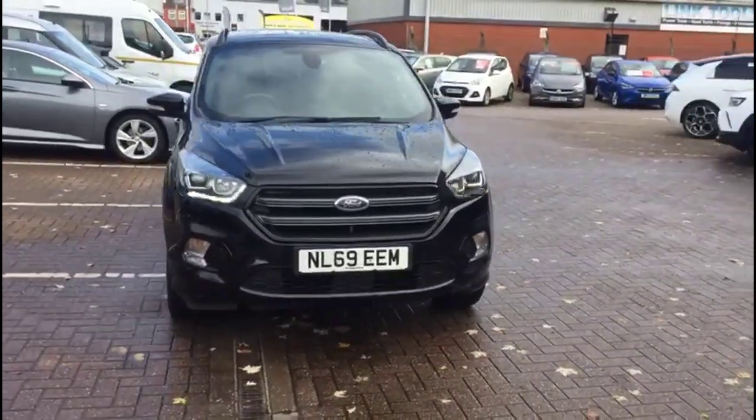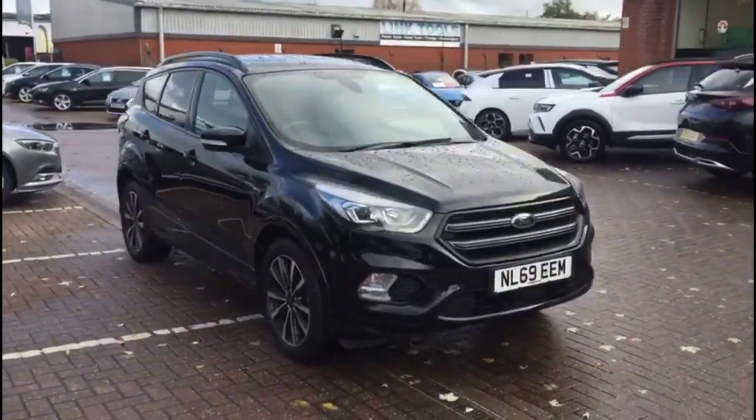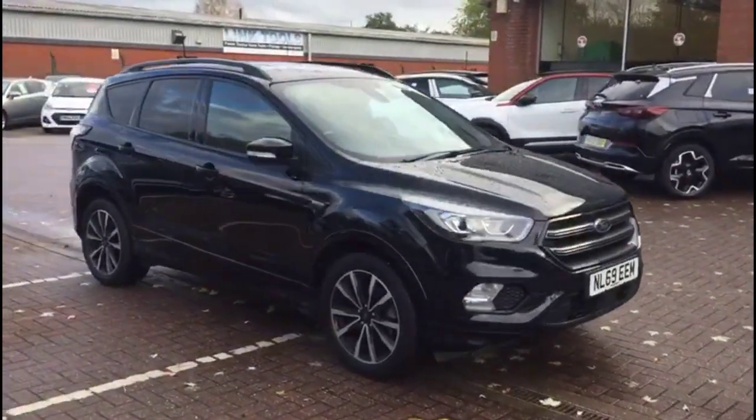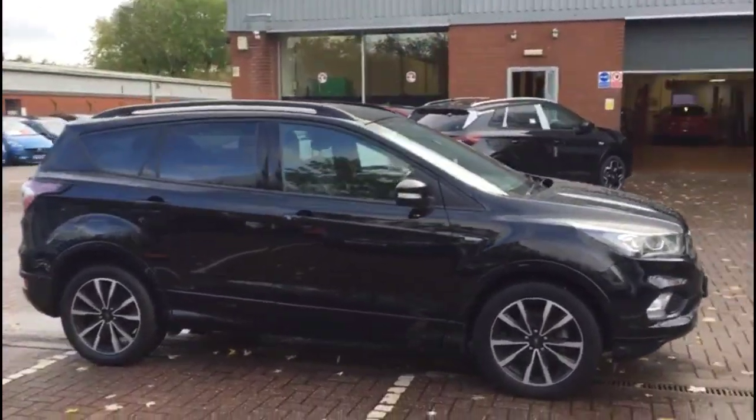Hello and welcome to Bayless Vauxhall. Today we're viewing a Ford Cougar 1.5 Turbo ST-Line. This vehicle has covered 32,807 miles and is finished in black. It comes with a Bayless warranty with the option to extend it up to 36 months.